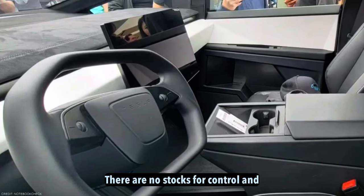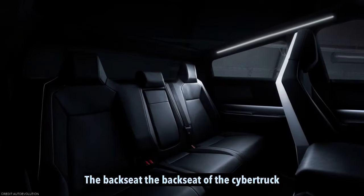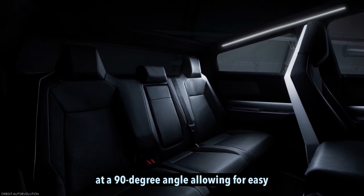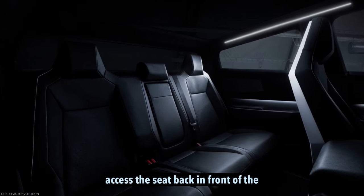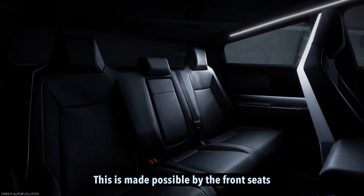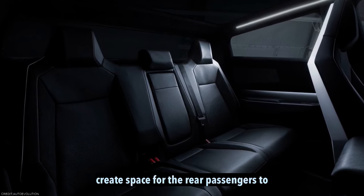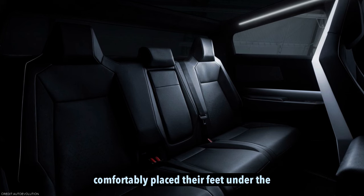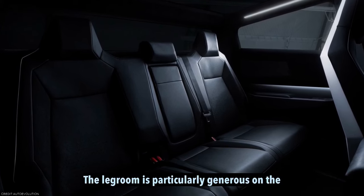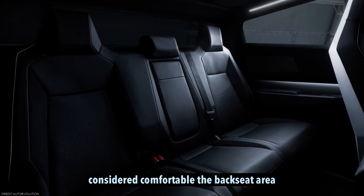The backseat. The backseat of the Cybertruck offers a unique experience. The doors open at a 90-degree angle, allowing for easy access. The seat back and front of the passenger provide ample rear legroom. This is made possible by the front seats being elevated on rectangular risers, which creates space for rear passengers to comfortably place their feet under the front seats. The legroom is particularly generous on the sides, while the middle seat may have slightly less legroom, but is still considered comfortable.